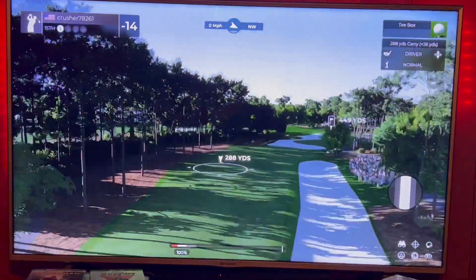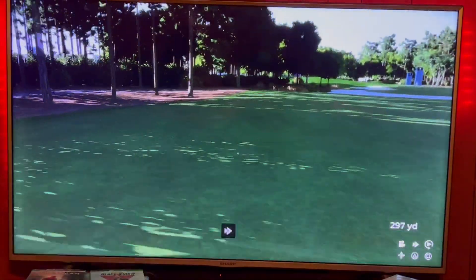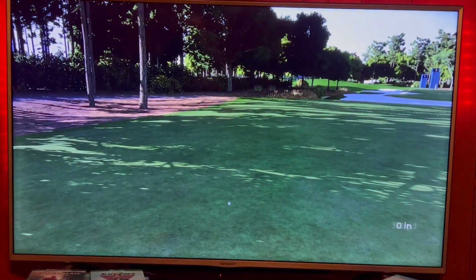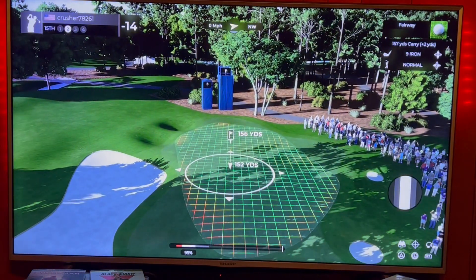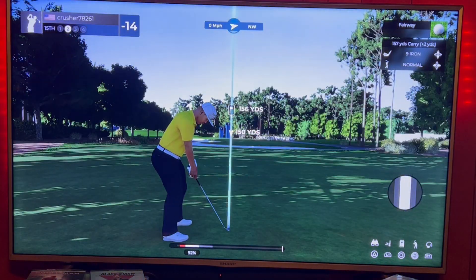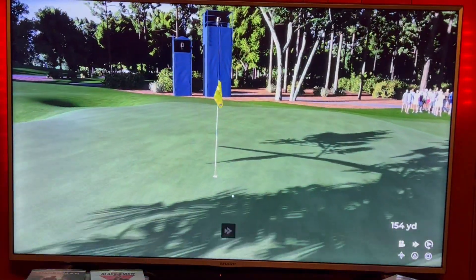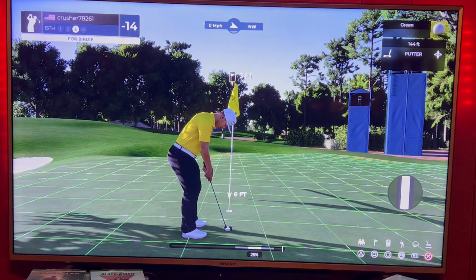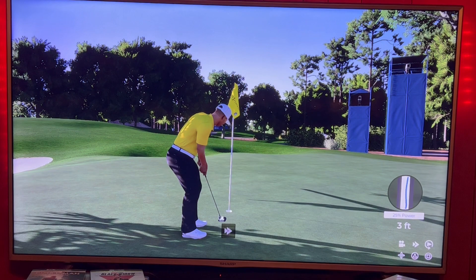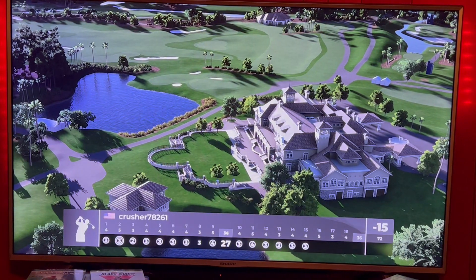449 par 4, going driver. About 312, got about 156 left. Going to take a little off the nine iron. That's all right, should be okay — about 34 feet for birdie. We're in there. 15 under.